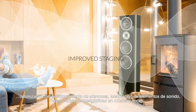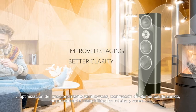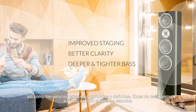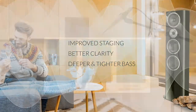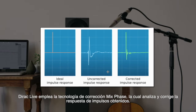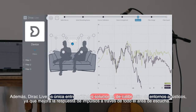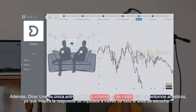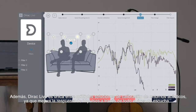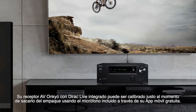With Dirac Live and compatible Onkyo receivers, the listener will experience improved staging, localization of sound events, better clarity and intelligibility in music and vocals, and deeper, tighter bass free of resonances throughout the entire listening area. Dirac Live uses mixed phase correction, which enables advanced impulse response correction. Uniquely, it improves the impulse response throughout the entire listening area, not just in a particular zone.